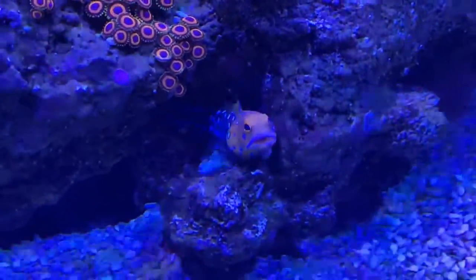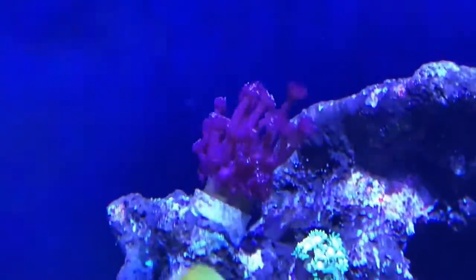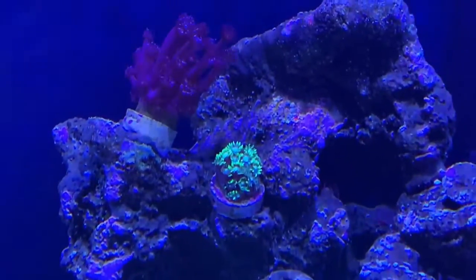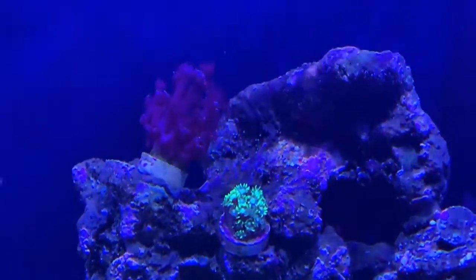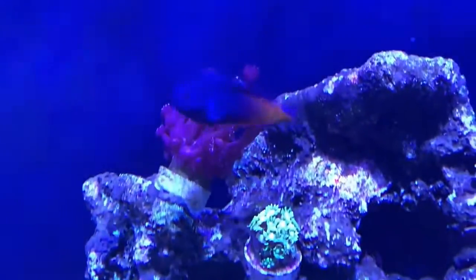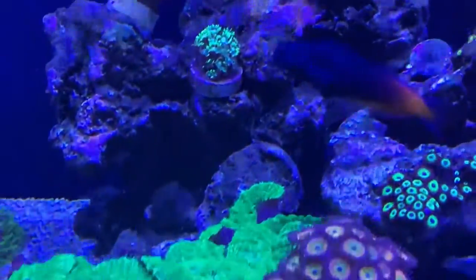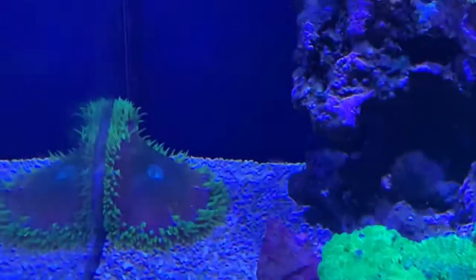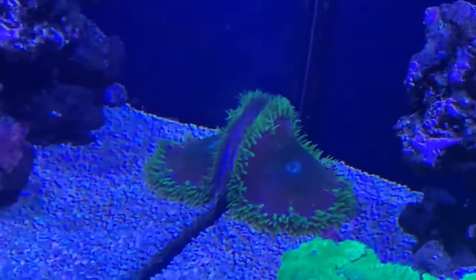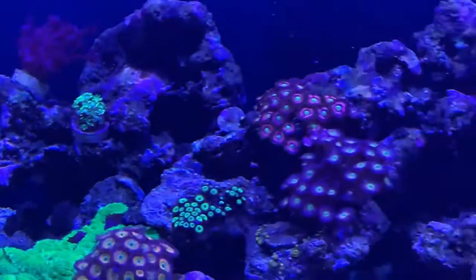Though he doesn't look happy, he is happy. The Gonioporas — as you can see there, that green one is really starting to come out. It hasn't come out completely, because like I said on the previous one, it was usually the same size as it was in the LFS. But that seems to be looking really well. It's the Bi-Colour Blenny photobombing. The Rockflower NEM has moved a bit from the corner there — it's on the move at the moment, so we'll have to see where he goes.